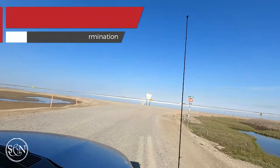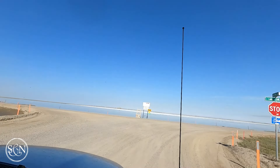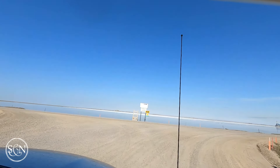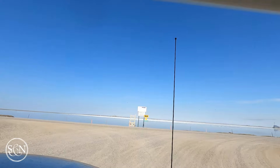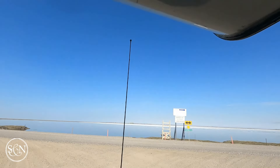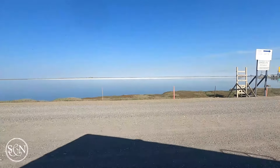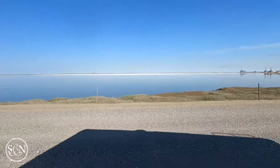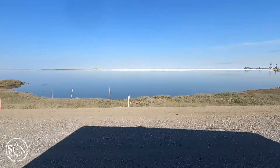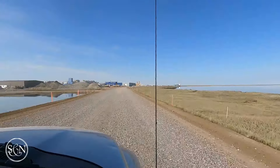Welcome to Deadhorse, Alaska, a remote outpost nestled on the north slope, just a stone's throw from the Arctic Ocean. This isn't your typical Alaskan town. Deadhorse exists primarily to serve the oil industry in Prudhoe Bay, a vital hub for one of the world's largest oil fields. But this stark, windswept place has a history all its own, blending the ruggedness of the Arctic wilderness with the bustling energy of industrial life.